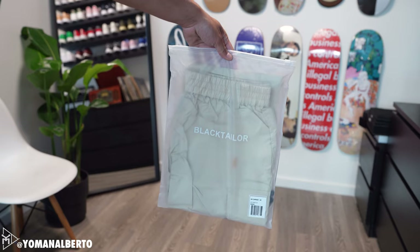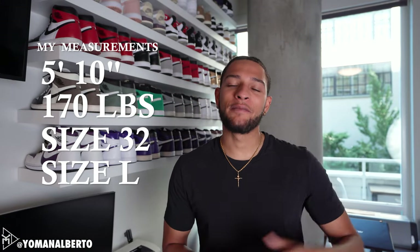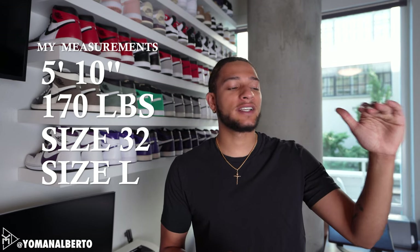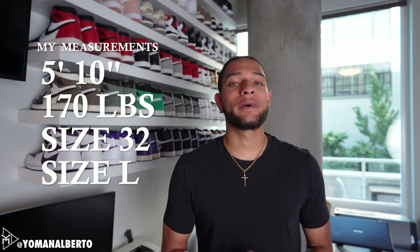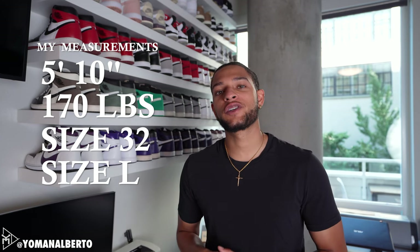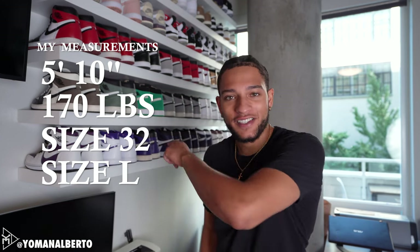Before the breakdown, let me give you guys my measurements for reference. I'm about 5'10" in height, I have a 32 waist typically, I wear a size large in tops, a size medium in bottoms, and I weigh about 170 pounds. Use those measurements as reference when purchasing. Now let's get to the on-body.